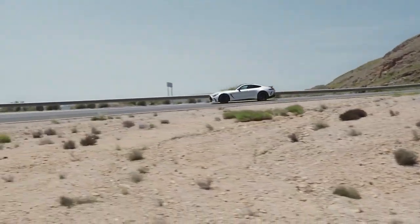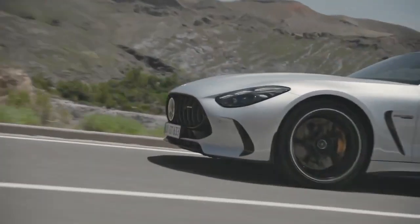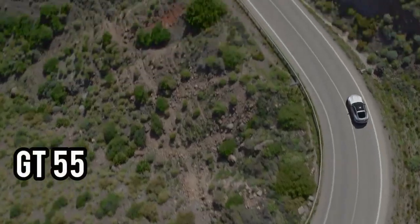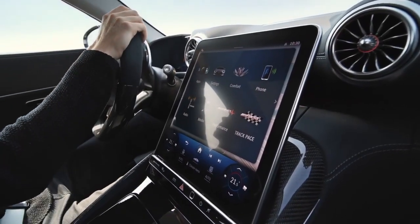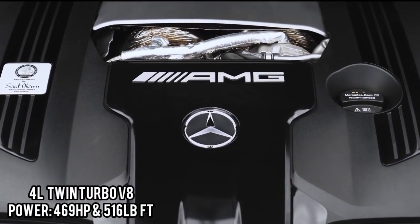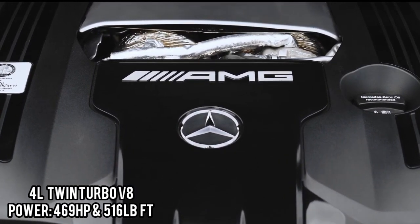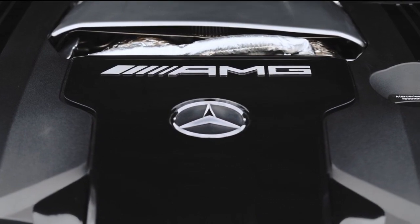Coming over to the powertrain, the 2024 AMG GT will be coming in two trims: the GT55 trim and the GT63 trim. The GT55 is going to be powered by the familiar four-liter twin-turbo V8 engine that makes 469 horsepower and 516 pound-feet of torque.